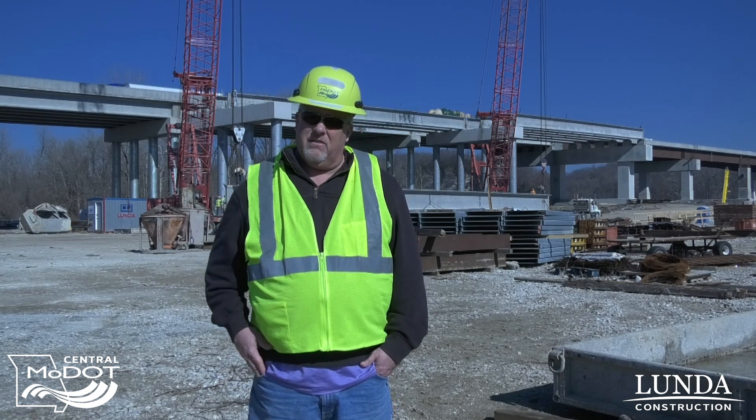My name is Mike Shoup. I'm the project director with MoDOT for the Missouri River Bridge Roachport Bridge replacement here in the Boone-Cooper County lines. In the background you can see the current westbound bridge that is open with both east and westbound traffic on it as we are constructing the new eastbound bridge.